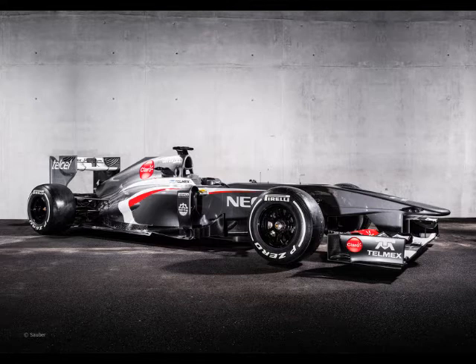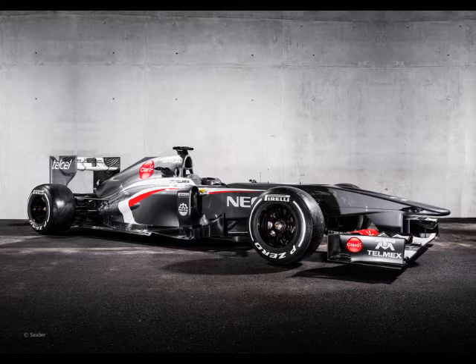So here we have the new 2013 challenger for Sauber, and straight away you can see several new key elements. First of all is a striking new livery which harks back to the early Sauber C13 in the all-grey colour. Looks quite sexy to be honest — sexy finish there.